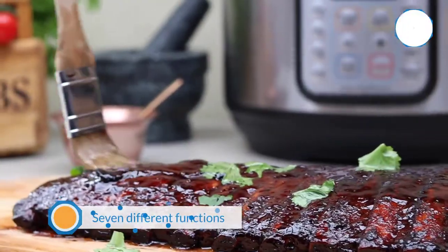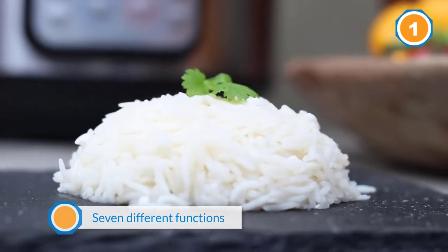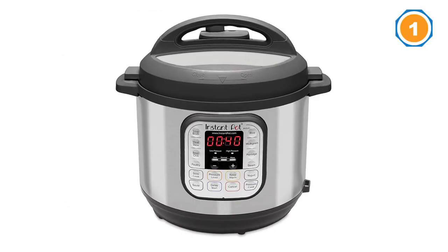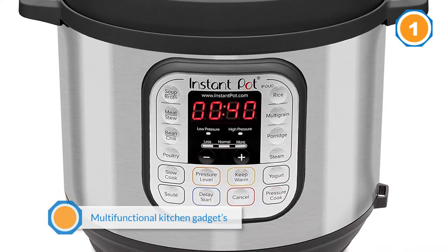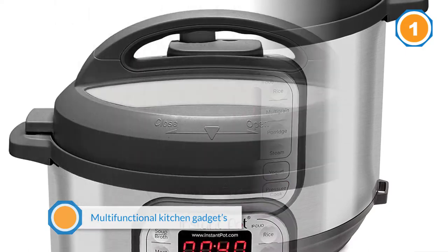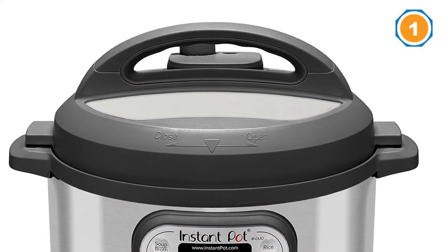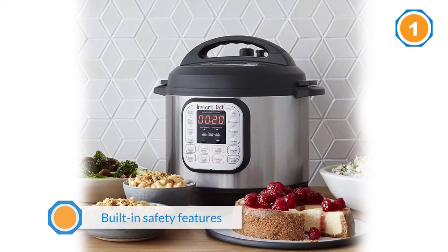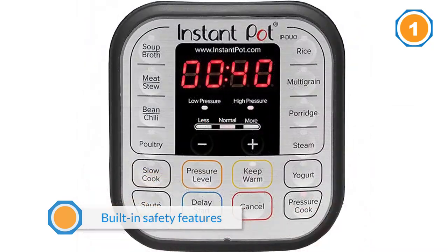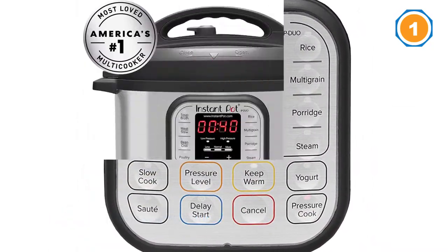Though the Instant Pot has seven different functions, over 5,000 five-star reviewers specifically call out this multifunctional kitchen gadget's pressure cooking capabilities. A lot of them appreciate that it's got a bunch of built-in safety features to reduce the risk of pressure cooking mishaps. It is almost impossible to mess up with this thing to a point of being dangerous, so if you're concerned about the exploding pressure cookers of yore, one reviewer writes. And the cooking possibilities in the Instant Pot are seemingly endless, though many say the results are reliable and quick.